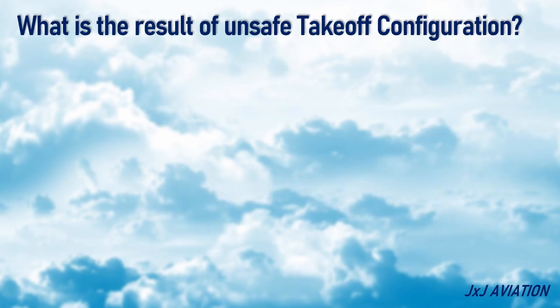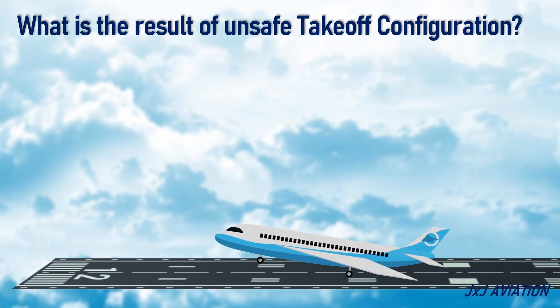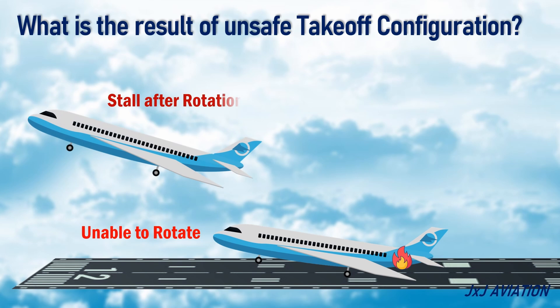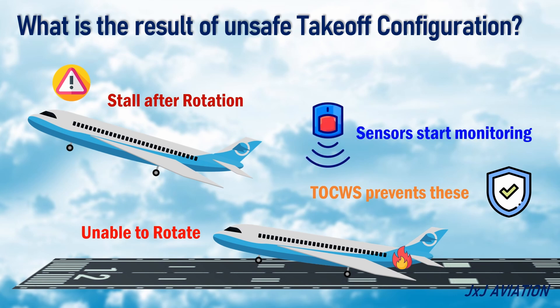A takeoff configuration is considered unsafe if an aircraft is unable to rotate, or if an aircraft stalls just after rotation. The TOCWS is used to prevent these from happening. It has different sensors which start monitoring different systems during the takeoff roll.